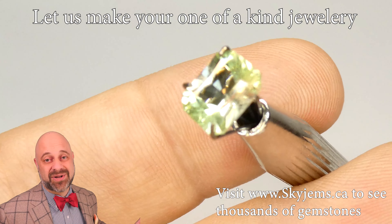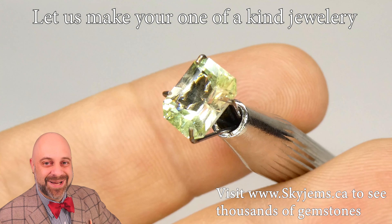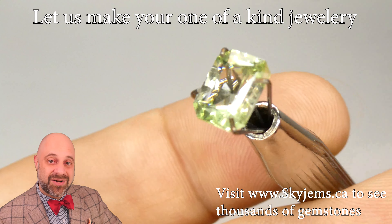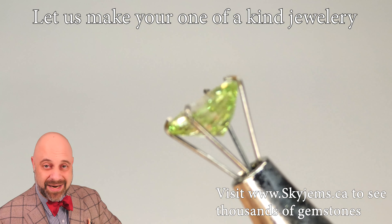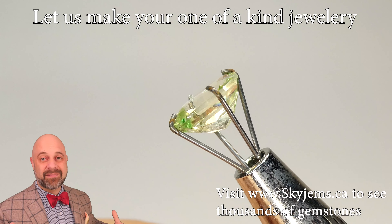You found your one in eight billion person. There are almost 8 billion people on the planet right now. Let's make something incredible for them — something unique that nobody has ever seen before in the history of humanity. We're going to make it for you.